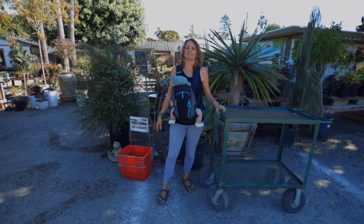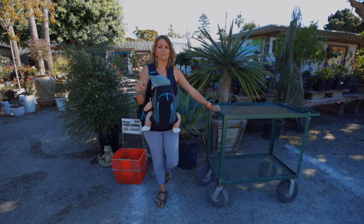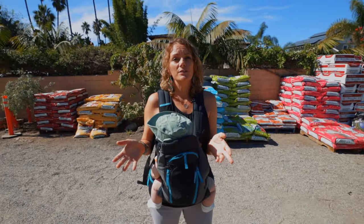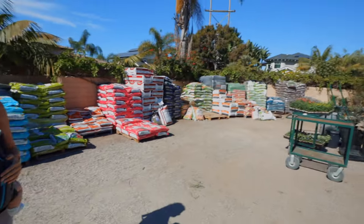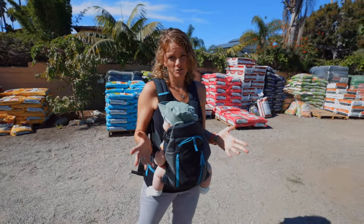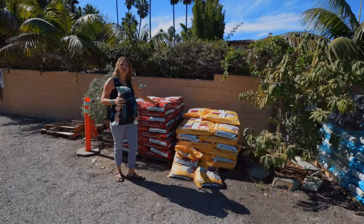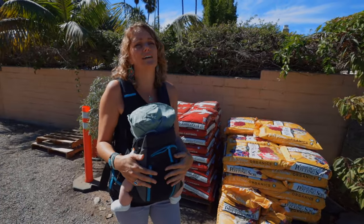When you get to the nursery, you can grab a cart or a hand basket. We definitely need soil — and if you're a new gardener, you likely need soil too. So let's check out their soil section. As you can tell, there are a lot of soil options, and it can be very overwhelming for a new gardener. There are earthworm castings, potting soil, garden soil, soil-building blends — it goes on and on.